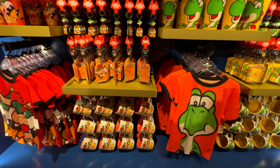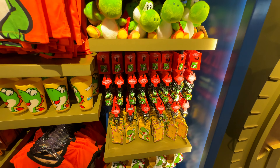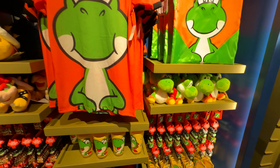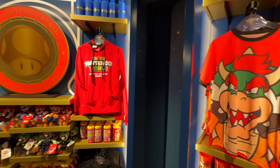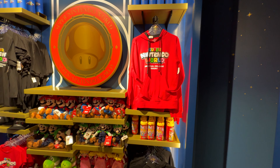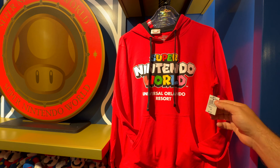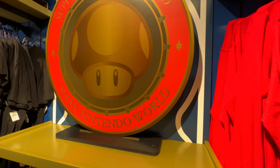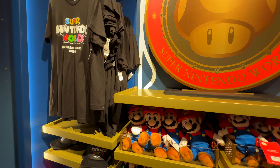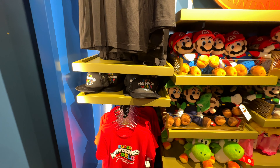Oh look at this — by characters. Oh wow, this is cool. Different mugs. Key chains and pins. I might have to get a Yoshi plush. The sweatshirts look kind of nice too. On the thin side, 65 bucks — it's not too bad at today's prices.